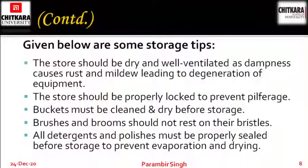The room where you are storing things has to be properly ventilated so that the dampness or mildew — the vapors of water — should evaporate easily, or else your equipments will get damaged. The store should be properly locked to prevent pilferage or misuse. Buckets must be clean and dry before storage. Brushes and brooms should not rest on their bristles. Oil, detergents and polishes must be properly sealed before storage to prevent evaporation or drying.